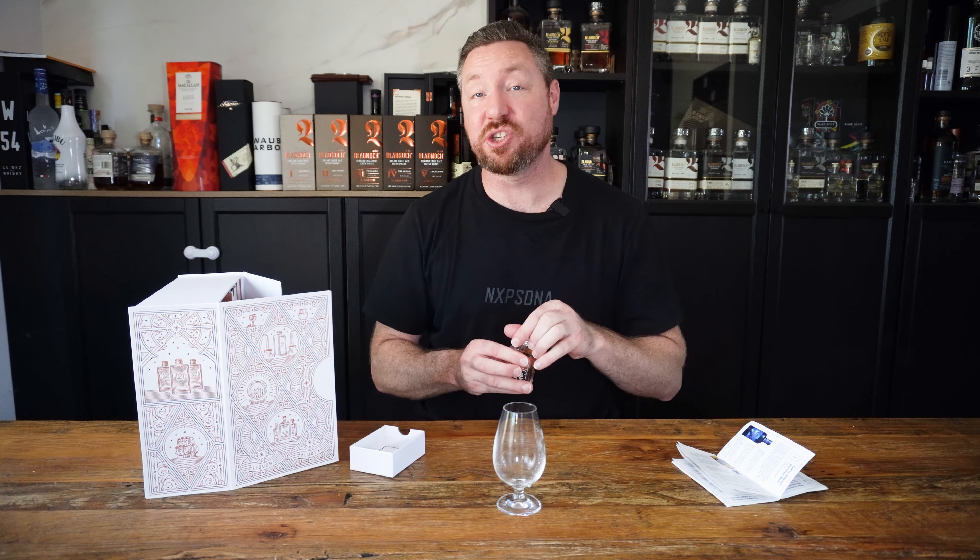It is a blend. Nikka from the Barrel, we all now know, is Ben Nevis. So Nikka actually have a very good relationship with Ben Nevis, if you didn't know, and some Ben Nevis is in here, plus whiskey from both of their own Nikka distilleries. One is located in Sendai, the other one is located up on the North Island in Hokkaido. So very interesting — very different flavor profiles from all three distilleries, not just the two.